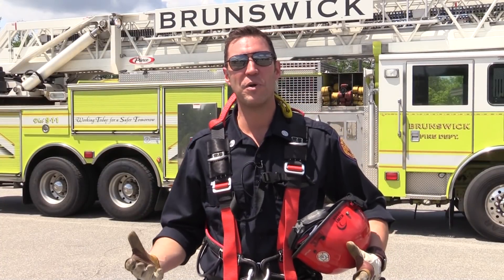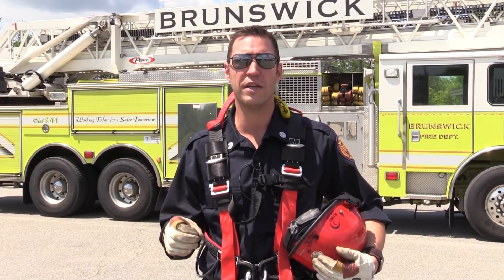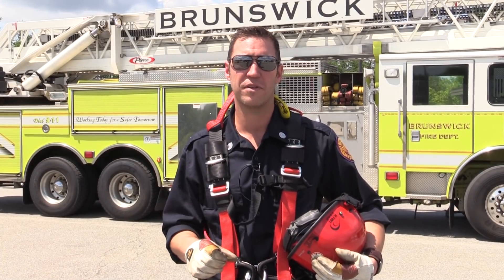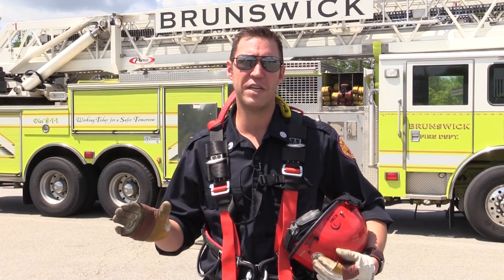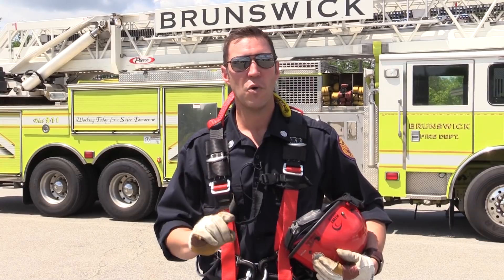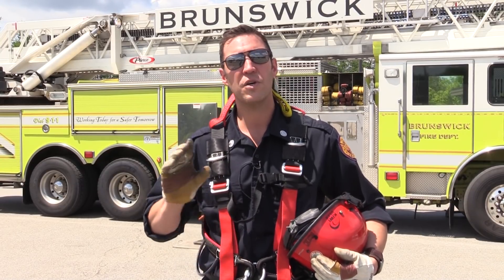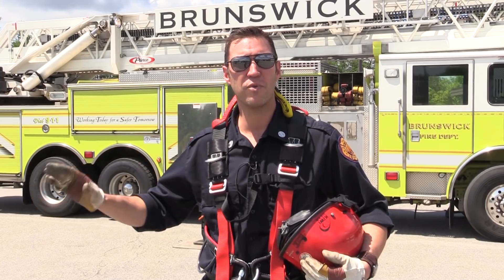I bet you're wondering why I was rappelling. It's important for firefighters to train during a 24-hour shift. We must maintain proficiency on a whole host of skills. Today, we're going to follow the firefighters along for a 24-hour shift. You're going to see a typical day at the Brunswick Fire Department.